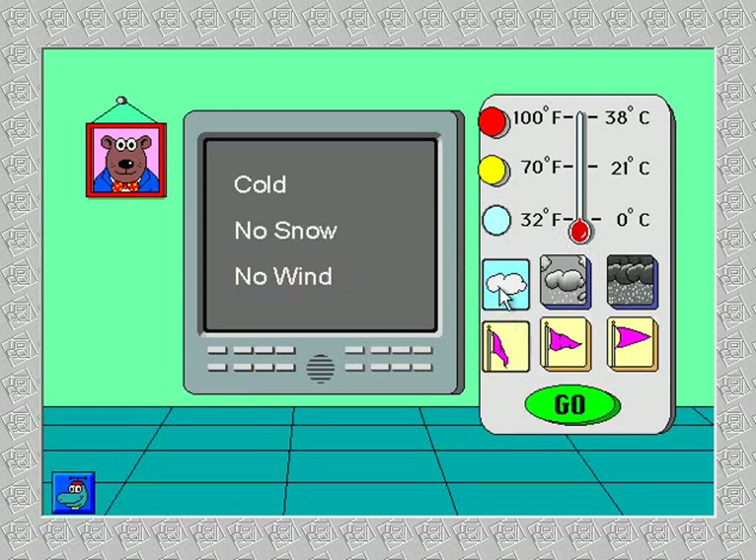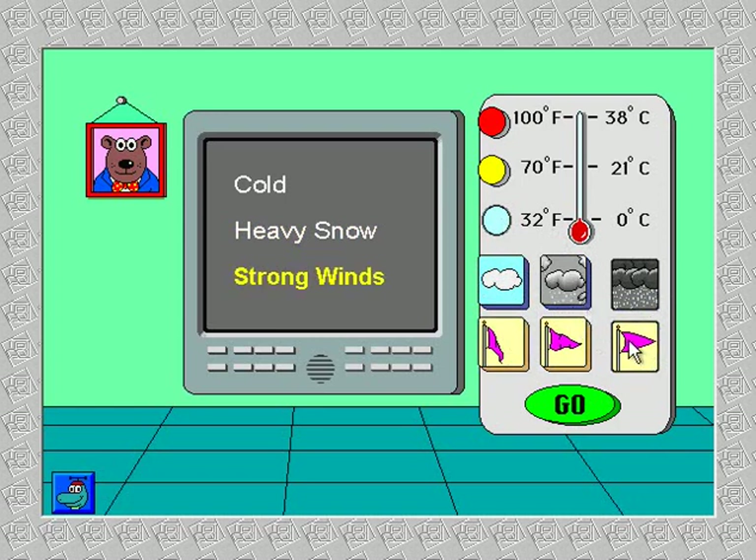No wind. No snow. Light snow. Heavy snow. Strong winds.